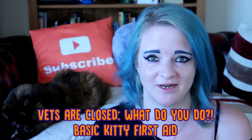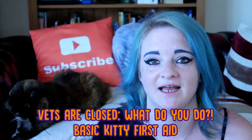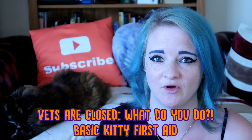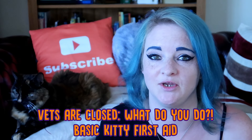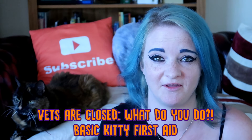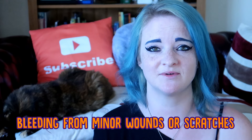At the moment, a lot of vet practices are actually closed, though they are still available on the phone. Rags and I have a few tips for you on basic cat first aid and treatment for things that may not need the vets, that you can do at home. I actually have a certificate in feline first aid and care, so I'm going to share with you a few things that you can do at home if your cat gets any minor injuries or sickness.